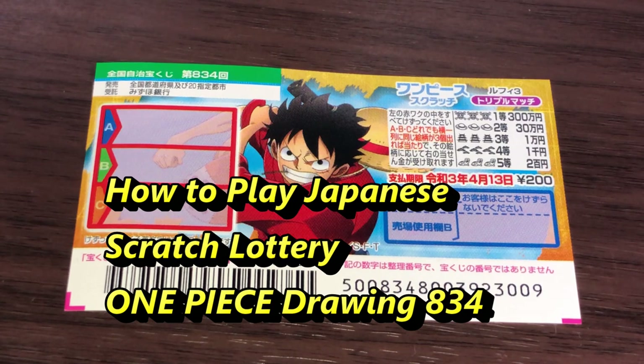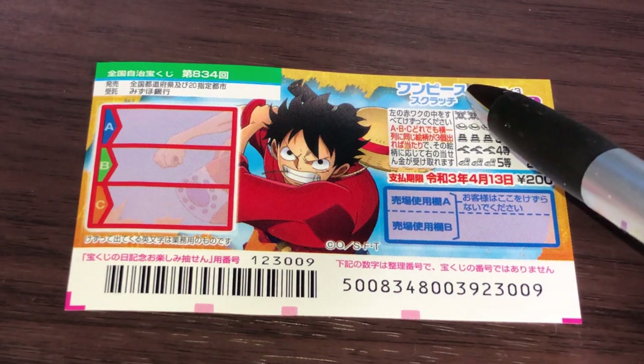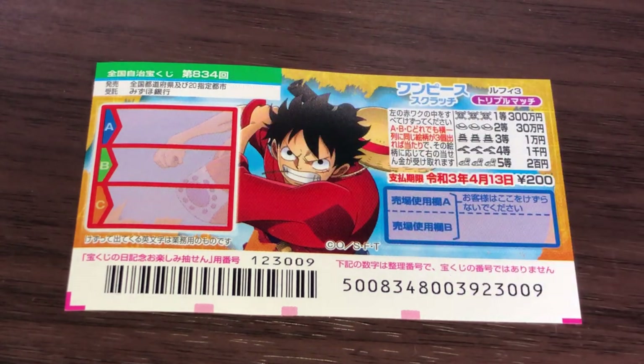Hello, my lottery friends! It's James in Japan. It is April 1st, 2020, Reiwa 2. You're looking at a new Japanese scratch ticket called One Piece, for drawing 834A.